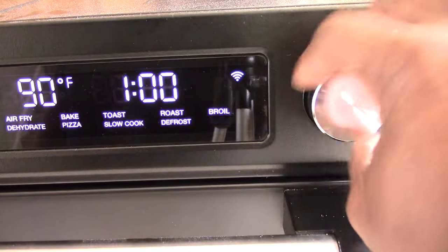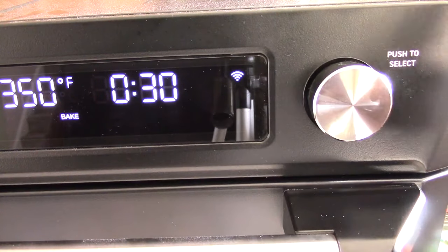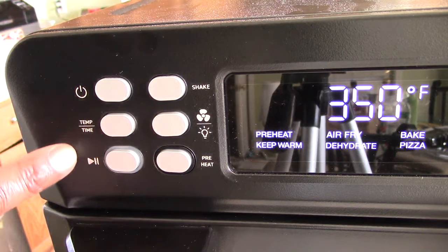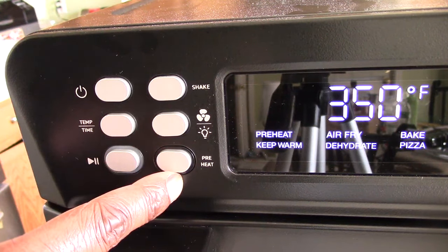You get a dial that makes it easy to scroll to your selected function, and you just push it in when ready. On the other side you have on/off, time and temp, and a start button. There's a dedicated preheat button — press it and it goes to preheat automatically. There's also an air fryer fan button that automatically activates when you air fry or dehydrate, but you can manually add the fan to broil, defrost, or slow cook. That same button doubles as a light — hold it down and the light comes on.